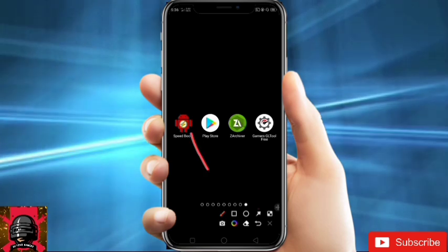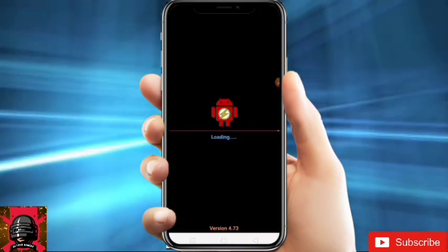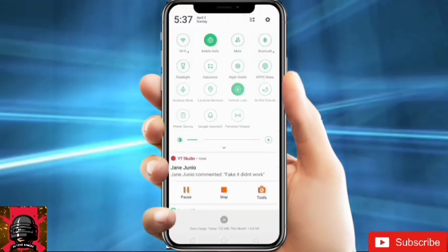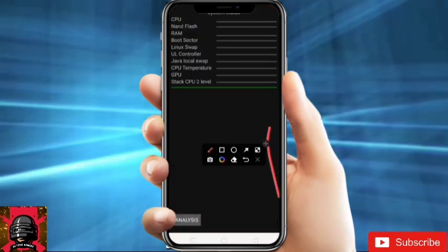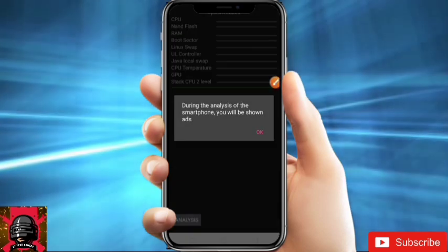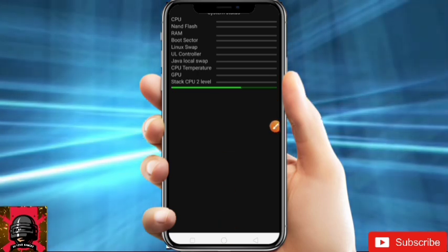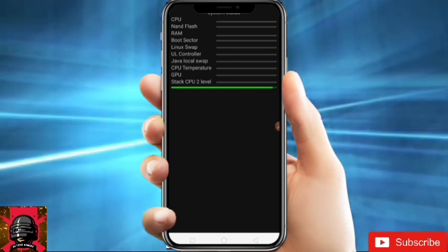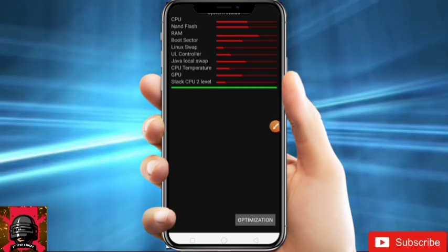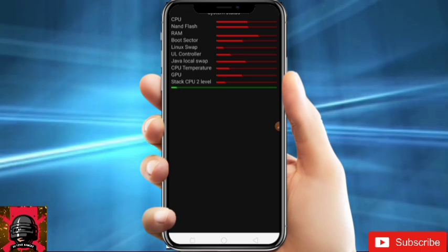It's installed. Now just open it. After opening it, turn off your internet or it will show ads. After that, click on Analysis. The process has started — just wait till it ends. Now click on Optimize and wait till this ends.